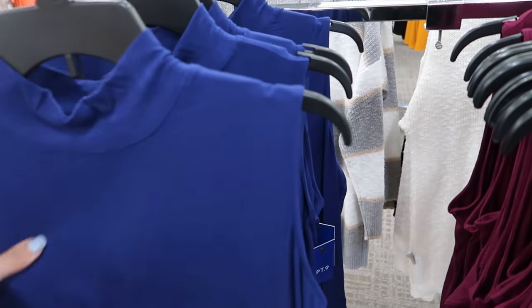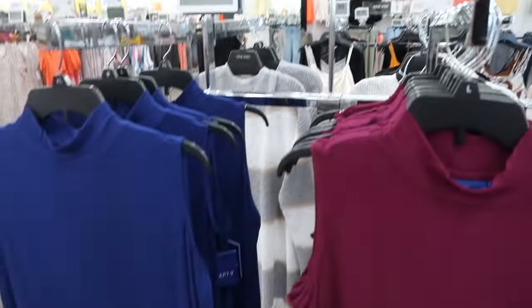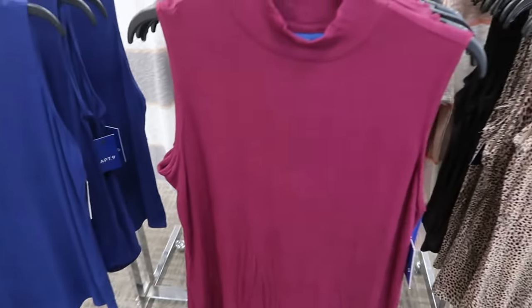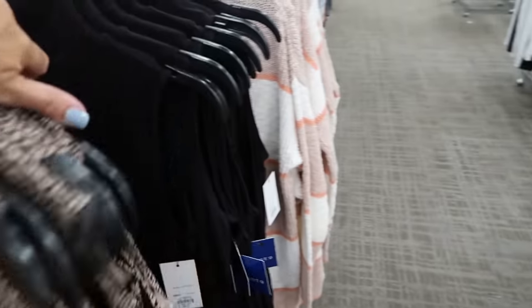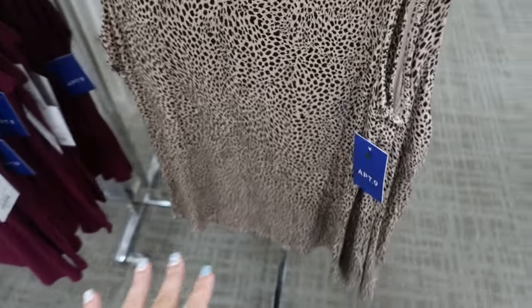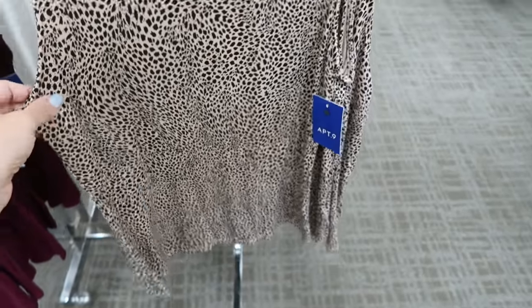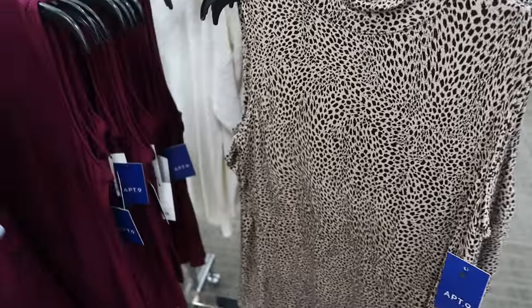Apartment Nine also has some new mock neck tops. These are like a rib type material, more silky and lightweight, on sale for $17.99. Comes in the blue, also in the burgundy, in a leopard, and then a black. These are so good for pretty much any event — you can wear them with black pants and pumps for work, or with little jeans and sandals or shorts.